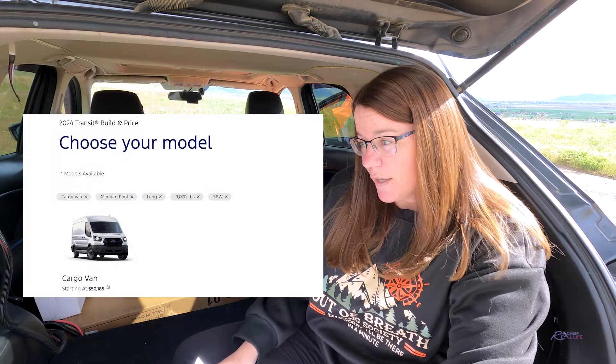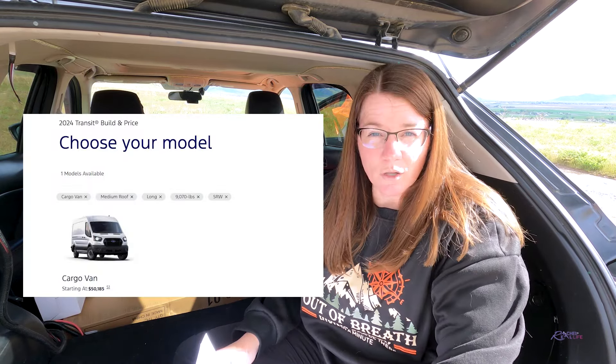We are going to go over what exactly I custom ordered for my Ford Transit Cargo Van 250 medium roof and long wheelbase.